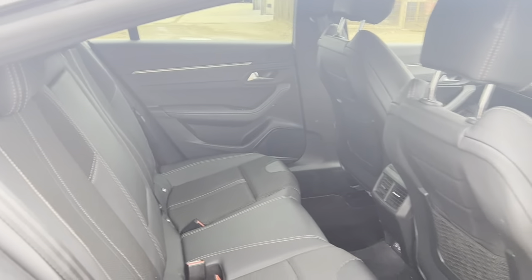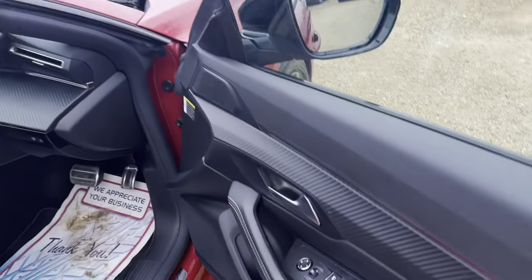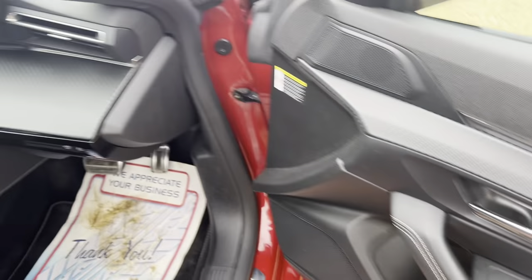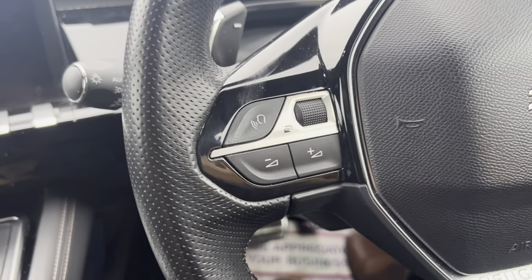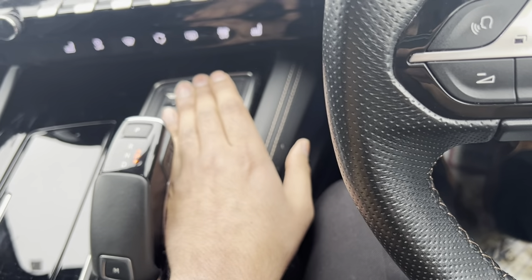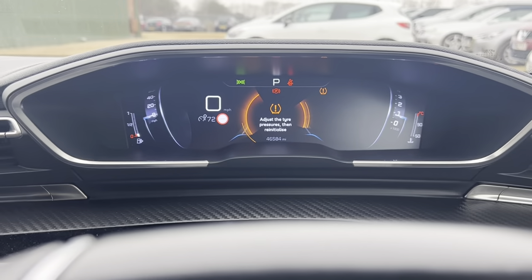Now onto the driver's side. Got a lot of window controls here. Full automatic as you are aware. Let's have a look inside and start this car. Starts really really well. Vehicle has done approximately 46,000 miles on this one.